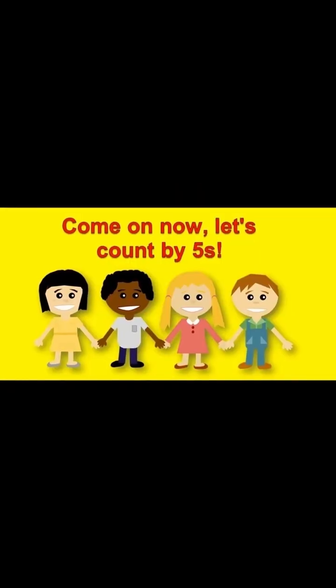4, 8, 12, 16, 20, 24, 28, 32. Come on now.